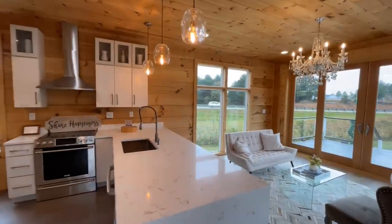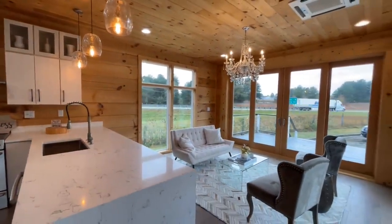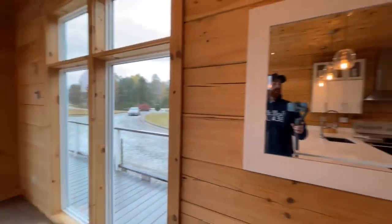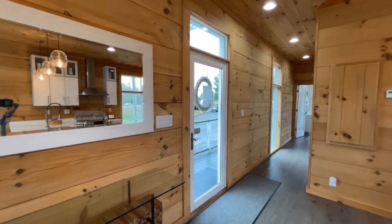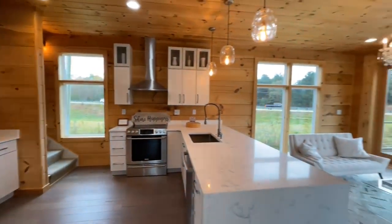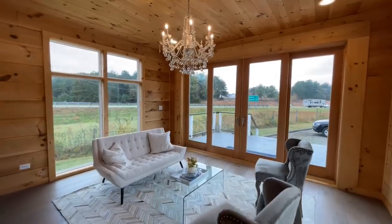When you first walk into this room, this is what you are greeted with. You have your sliding door over there, and then turning around you can see this entryway as well, which opens up into your kitchen and main living space. It is gorgeous — definitely ultra modern.